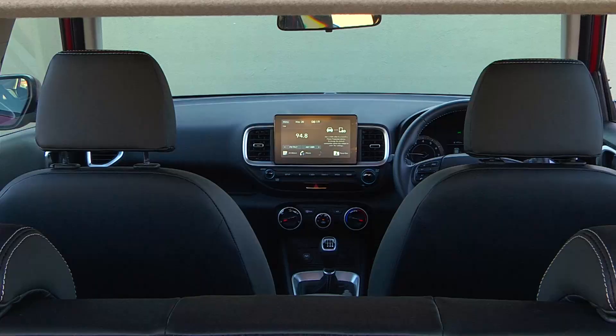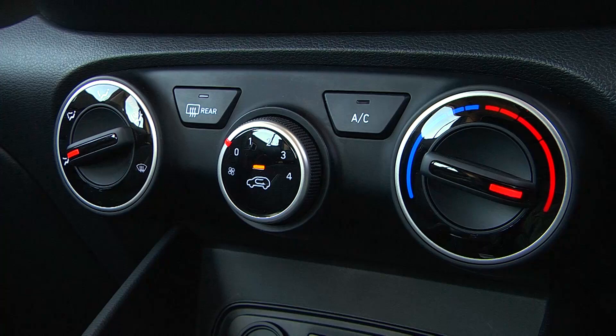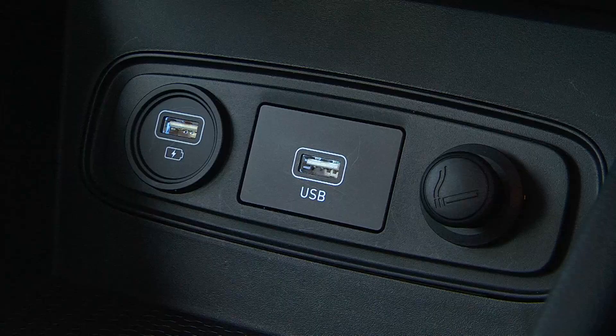Surprising how pleasant the cabin is from a tactile quality aspect. Not much in the way of squishy soft-touch materials, but certainly things are no less offensive than what you would find in products like the earlier mentioned Volkswagen T-Cross.